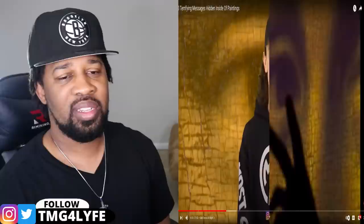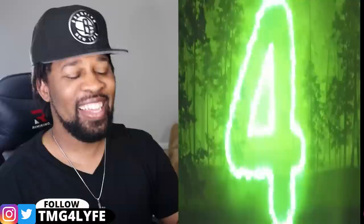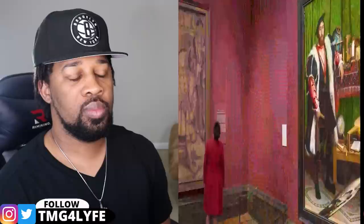Meanwhile, I'm over here drawing that really cool S that everyone drew as a kid. Number four: The Ambassadors. This one got me — I got the creeps. The Ambassadors is a painting from 1533. I've seen this one before. Hans Holbein the Younger painted this lovely room with scholars, a globe, a mandolin to pass the time.